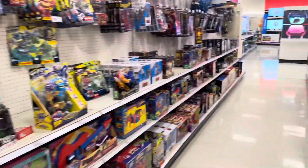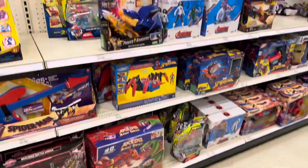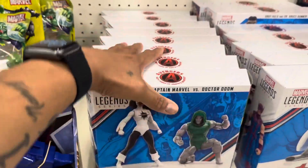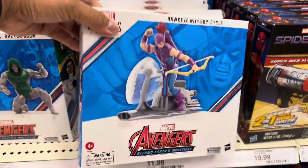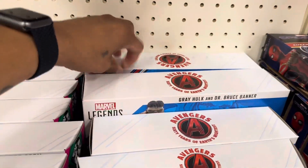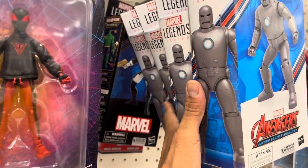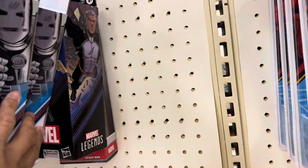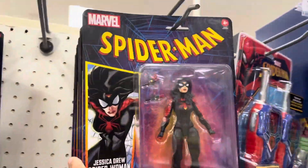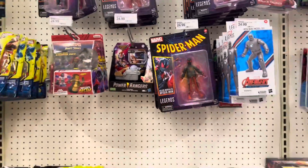Let's see what they got, and just by looking at the aisle it is surprisingly organized. Here's the Monica Rambeau two-pack, here's Hawkeye, here's the Bruce Banner and Hulk two-pack, Mark One. There's Spidey waves, and let's see what else they got.